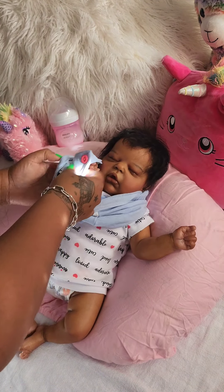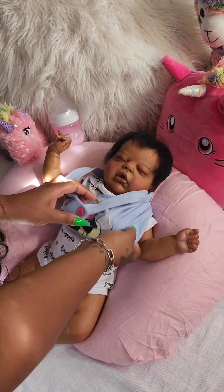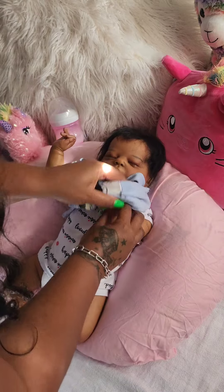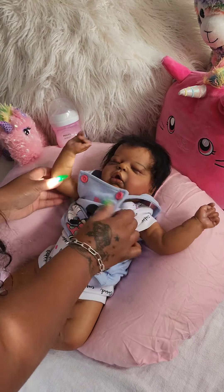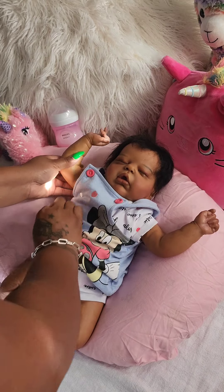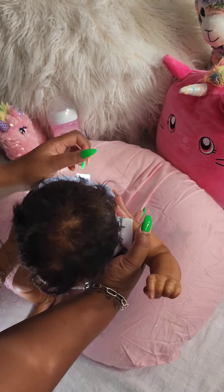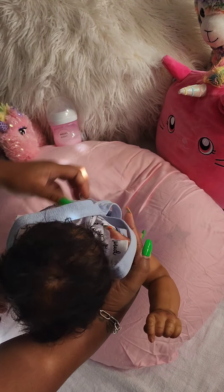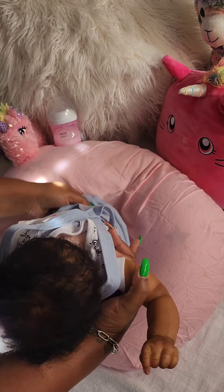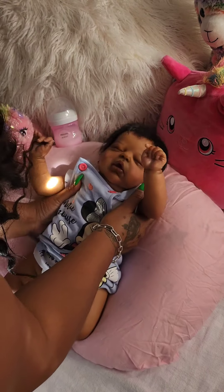Miracle is much easier to dress than Hudson because he's so tiny. She's my big girl — she's still little, a zero to three month size baby. But she's still easier than him because her clothes are a little bigger, which is especially helpful with my nails.